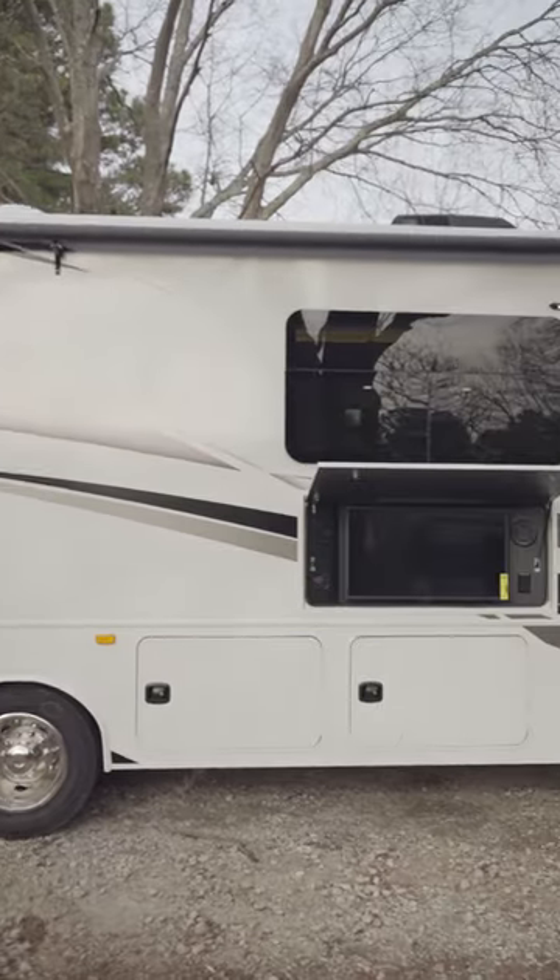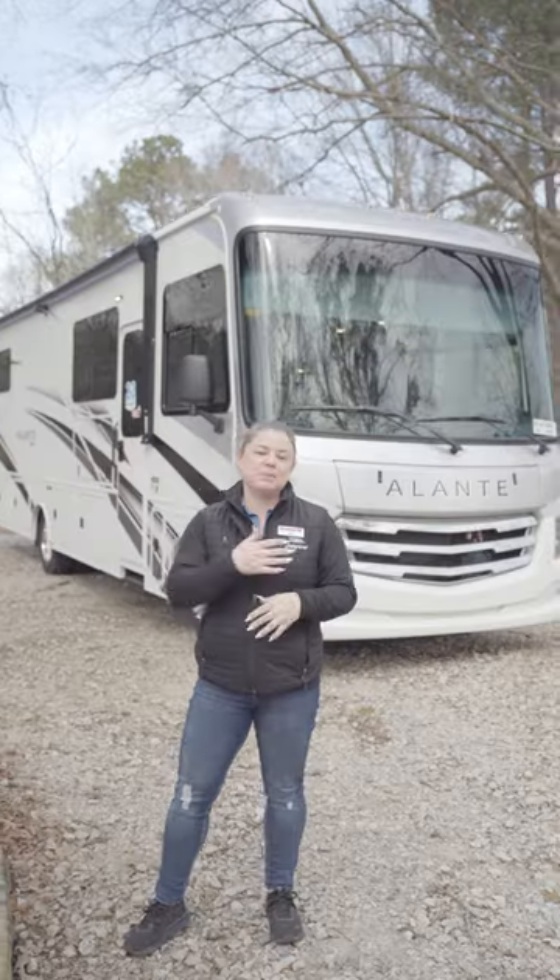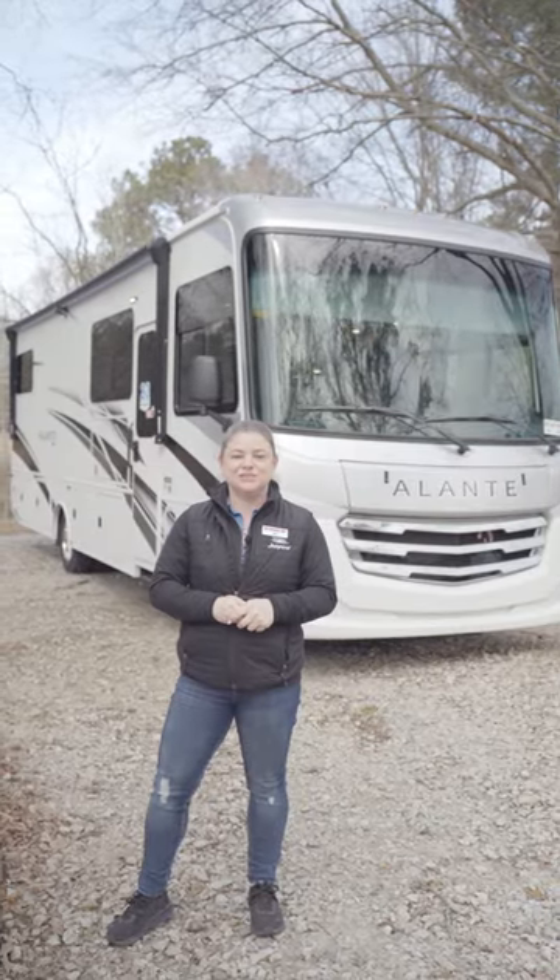Now if you have any questions on the Jayco Allante 29F, come on down to Southern RV in McDonough and ask for Jill.